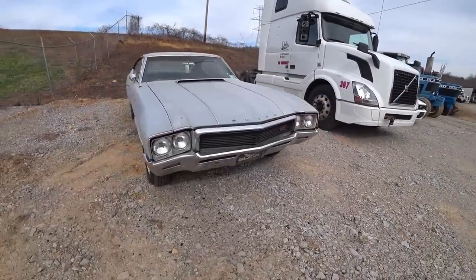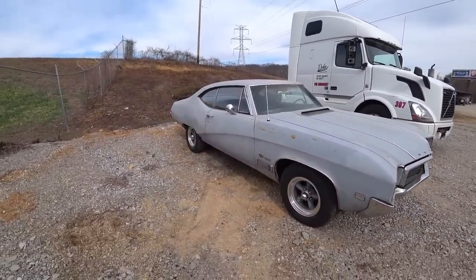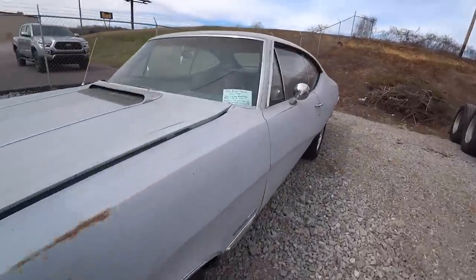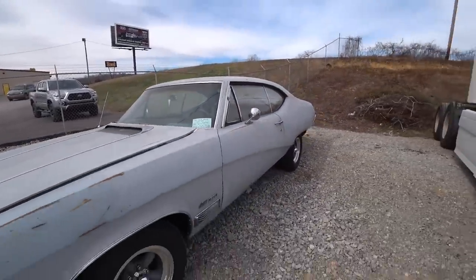1968 Buick Skylark GS400. Probably got a 350 in it if I was guessing, unless the 400 is still there. It's got a 350, 400 auto trans. Non-numbers matching. Southern Tennessee car.